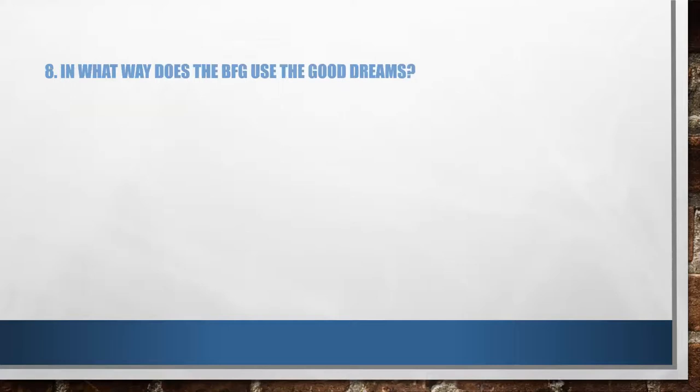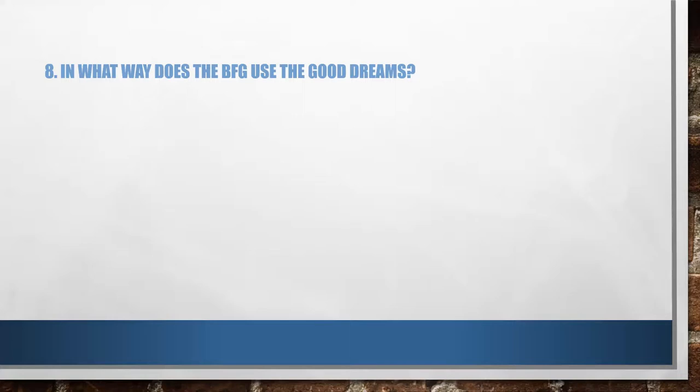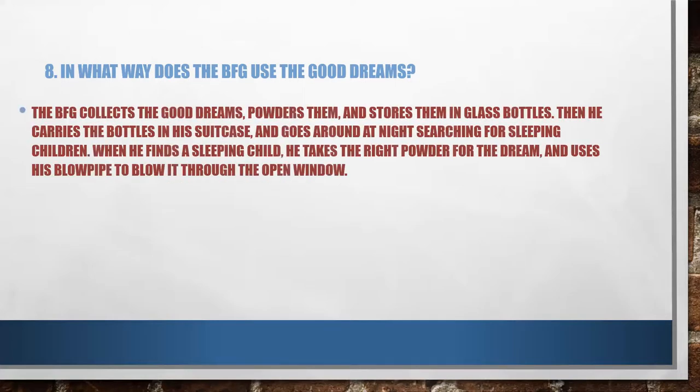Let's move on. In what way does the BFG use the good dreams? We heard that he explodes the bad dreams — so what exactly does he do with the good dreams? The BFG collects the good dreams, powders them, and stores them in glass bottles. Then he carries the bottles in his suitcase and goes around at night only, searching for sleeping children. When he finds a sleeping child, he takes the right powder for the dream and uses his blowpipe to blow it through the open window. You should have all these points, but you can write the answer in your own words.